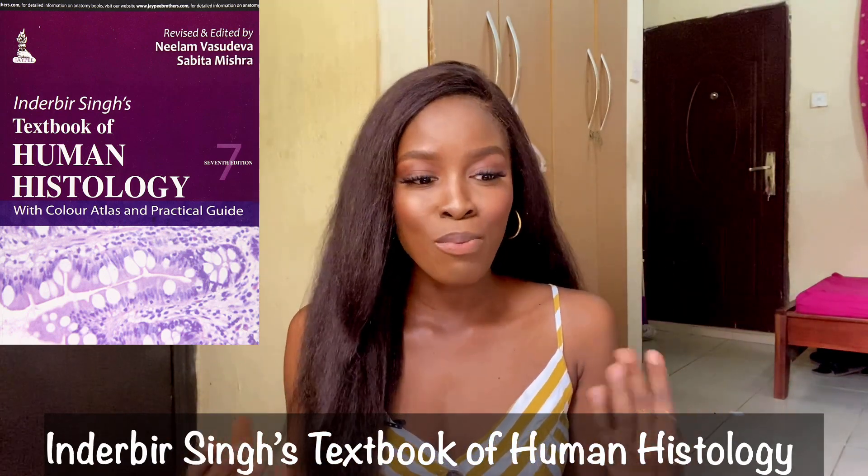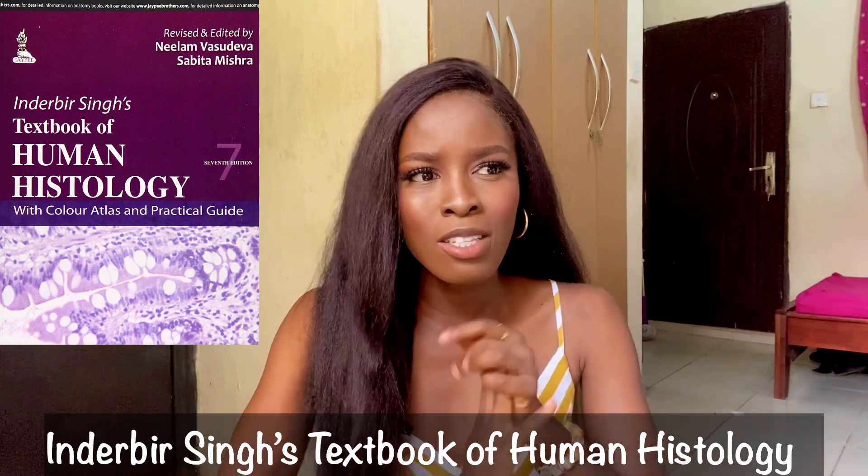The second histology textbook is Inderbir Singh. It's an Indian book and the reason I personally like it is because of how simplified it is — it's like histology for dummies. It's colored and simplified, though you won't get as much detail as Junqueira. If you just want a surface- to mid-level understanding of a topic, Inderbir Singh is your go-to. It really just depends on what you're trying to achieve in histology.